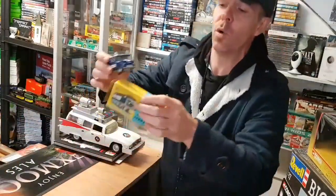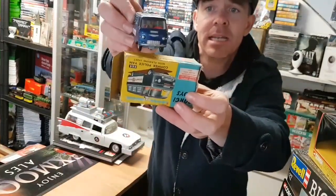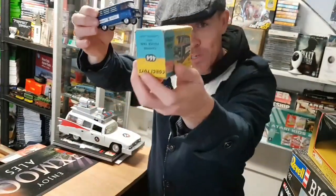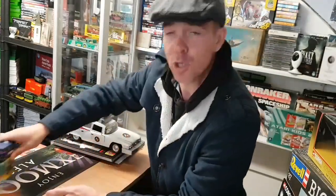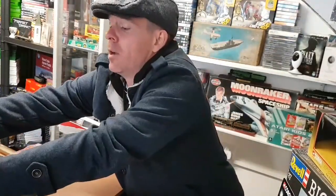The third item is an original 1960s Corgi Policeman. This is number 464 — nice condition, nice example there, with its original box. This is available in the shop for £45.